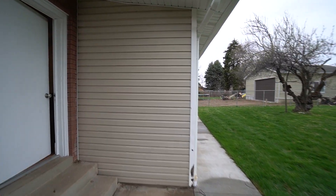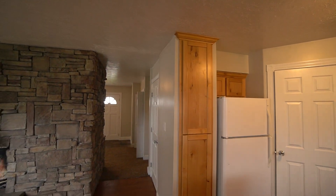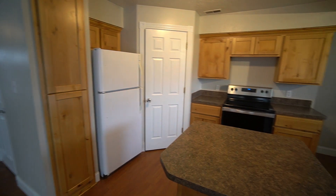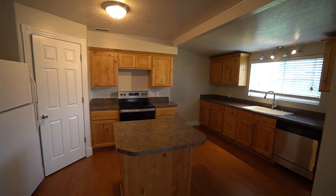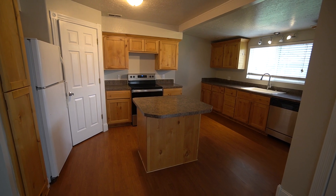Well everybody, I just want to thank you so much for joining me on this video tour. Once again, this property is located in South Ogden at 4162 Porter Avenue, Unit A. If you like what you saw, you can head on over to our website westpropertymanagement.net and fill out an application. Thanks so much, bye.